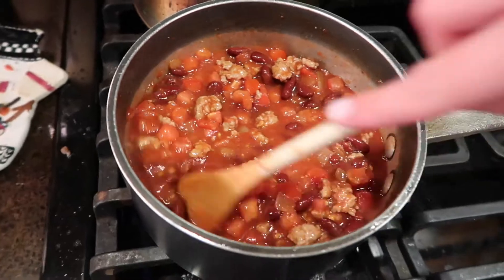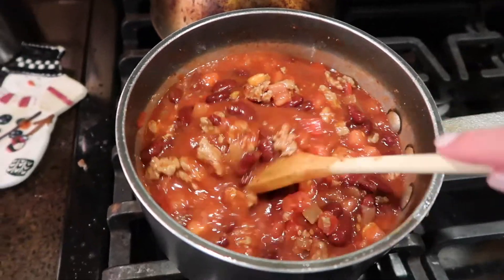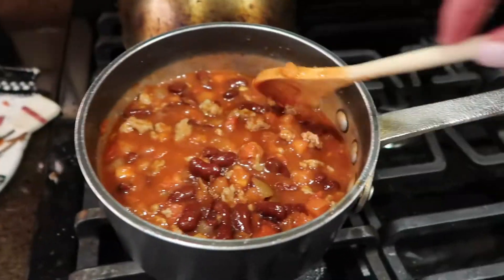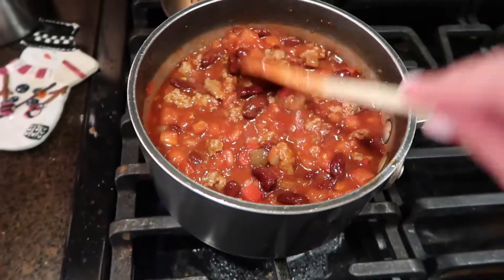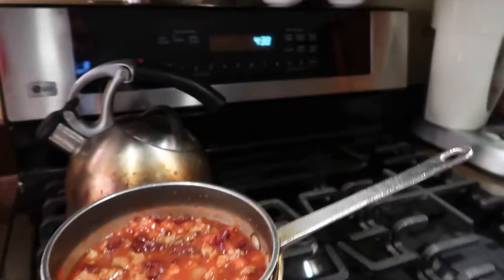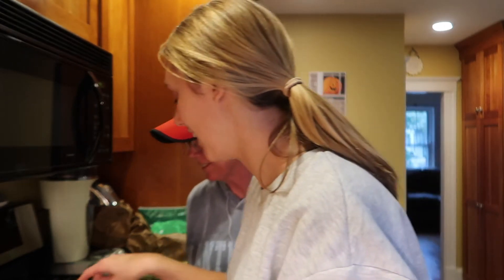Here's my chili: I've got turkey meat, tomatoes, a can of chili sauce, kidney beans, all these random spices, and onion. It looks pretty good. I'm gonna let it sit for an hour to get everything mixed in. Does it look good? Yeah, it looks really good — yum!